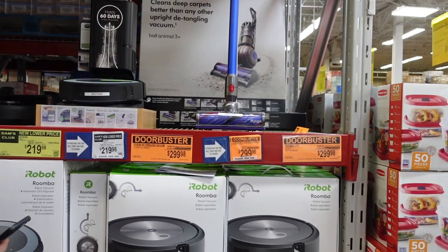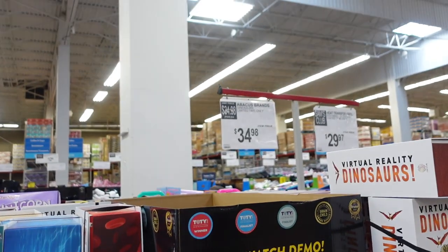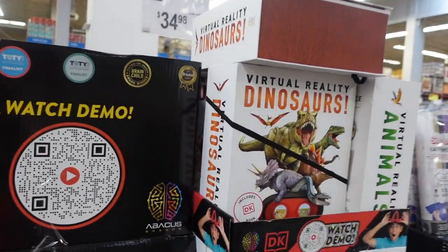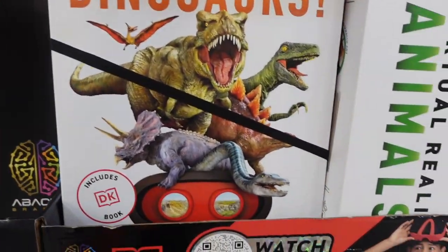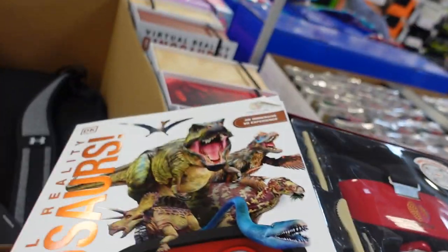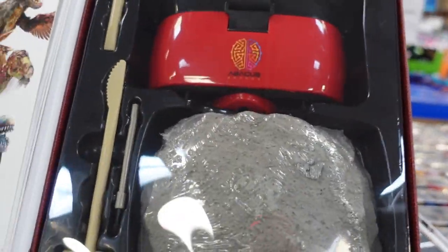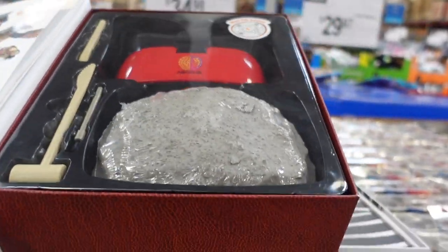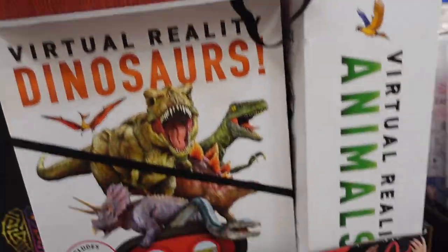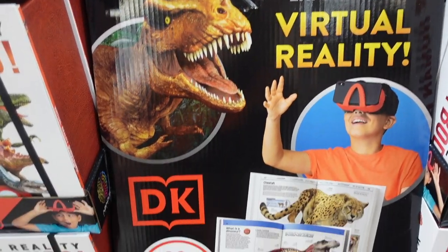I've never seen these before — Abacus Brands dinosaurs, limited time only. My little guy loves dinosaurs. It looks like there's a book and some kind of virtual reality component where you can maybe take a piece apart. There's also one for the human body.